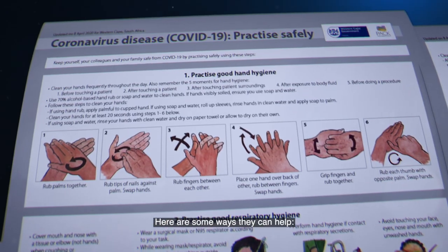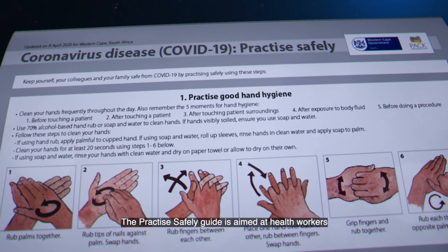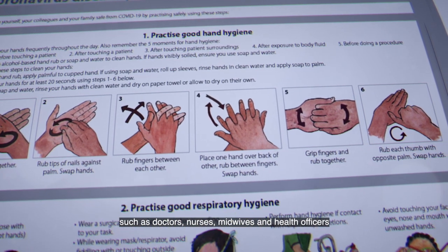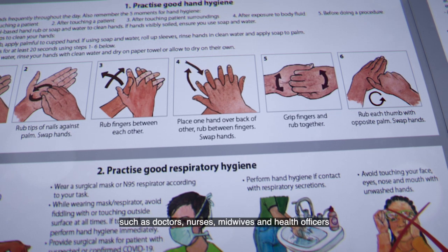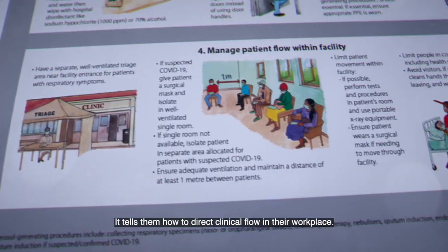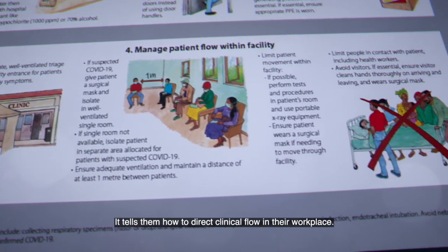Here are some ways they can help. The Practice Safely Guide is aimed at health workers such as doctors, nurses, midwives and health officers in underserved communities. It tells them how to direct clinical flow in their workplace.